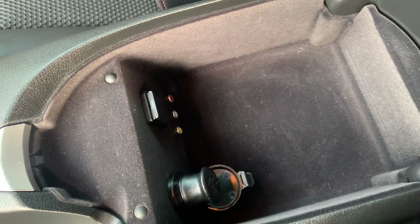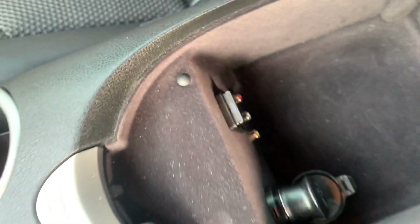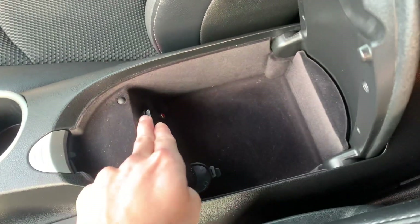Here's a look at your center console where you can hook up what looks like composite cords and some chargers as well.